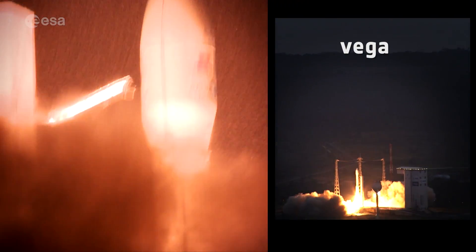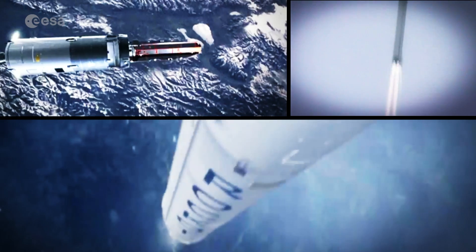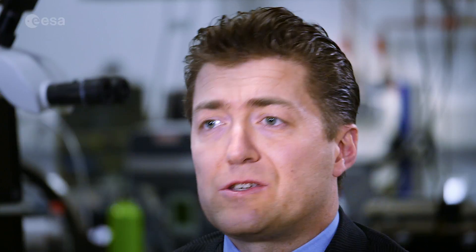I'm a metallurgist at the materials technology section of the European Space Agency. Vega is a very successful launcher developed in Europe by the European Space Agency, designed for launching small payloads from 300 to 2000 kilos into orbits in order to do scientific and earth observation missions.